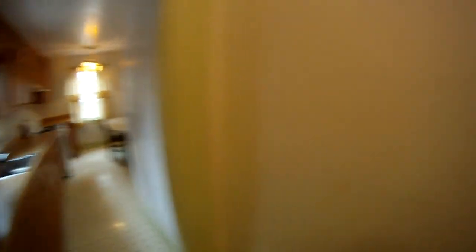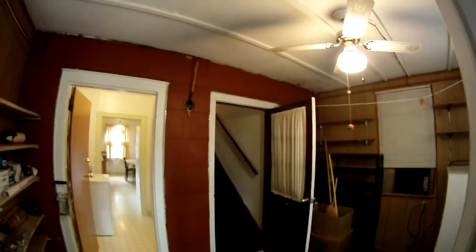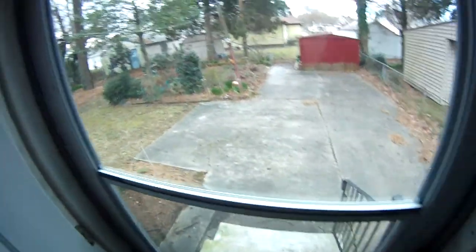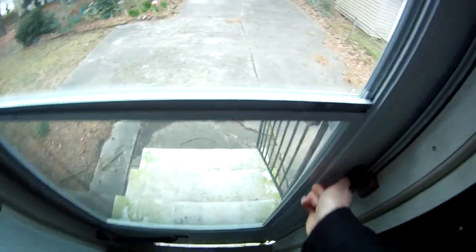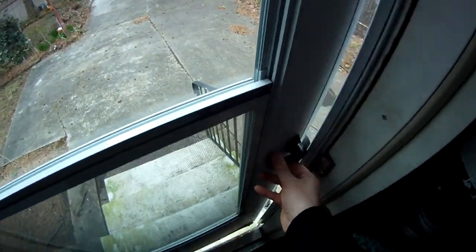This door actually opens up to the stairwell for the second floor. From the single-family aspect, this would be the three-bed, two-bath first-floor level. This opens into what I'll call a utility room. Here is where — if you wanted to use it as a duplex, either living upstairs and renting the downstairs or vice versa — you'd be able to have that door locked so that ingress and egress to the second floor could be through the back door.